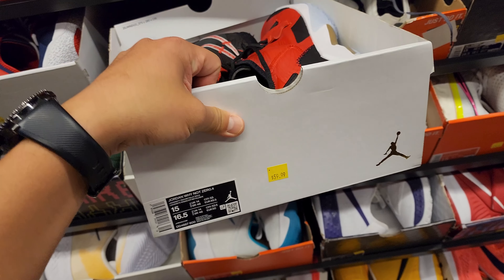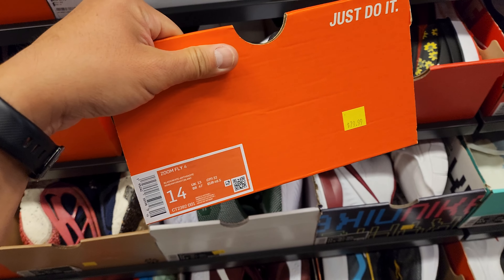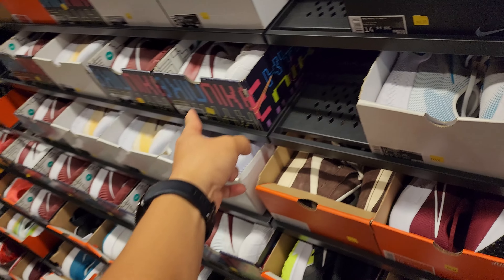Size 11s are in the size 13 section for some reason — $40 for those. Size 14 Zoom Flys go for $80. Plenty of basketball sneakers in the size 14s and 15s. Kairi's, Zoom BBNXTs — those are $60, those are $80. More Kairis, more PGs — tons of basketball sneakers as usual but they have other stuff as well. Tempo Next Percent going for $100, Vomero 16 going for $70, Nike By You Visions going for $70.